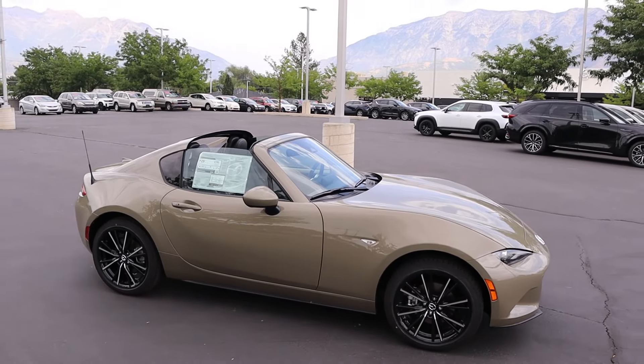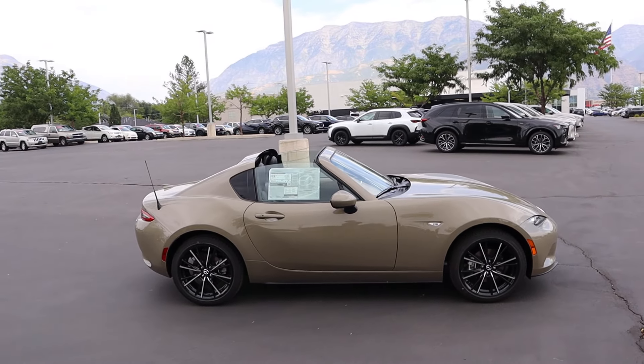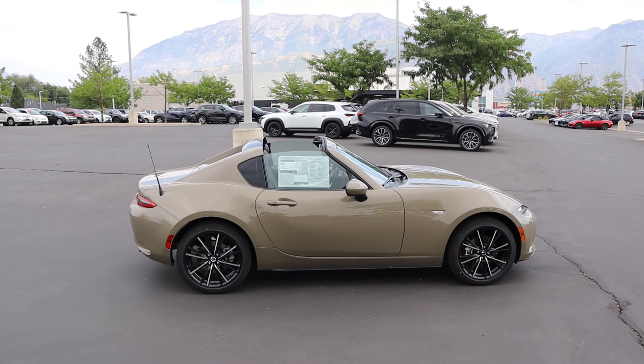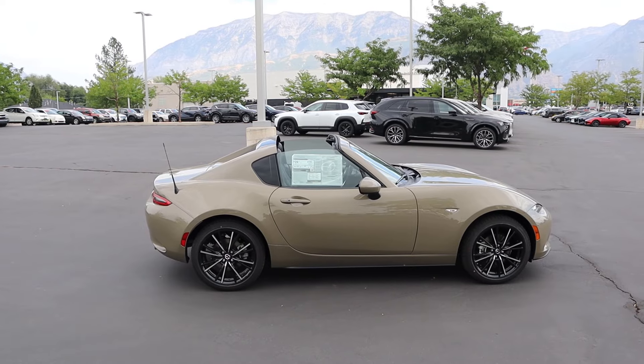Here's what it looks like with the top down — really cool design. I like how you can have the top-down fun and still have a little bit more of a closed-in cabin compared to the soft top. Plus less road noise in general. But let's drive it.